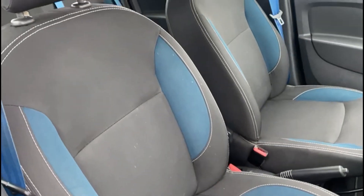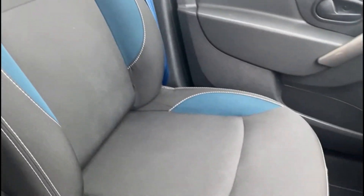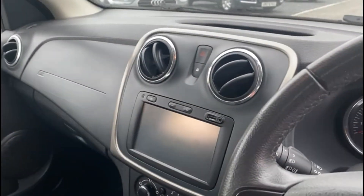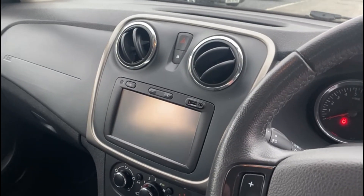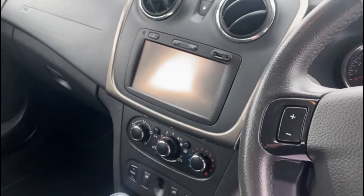Inside you get this really nice black and blue interior with matching blue seatbelts. The car also comes with a colour touch screen as well as Bluetooth hands-free, built-in sat nav, and cruise control.